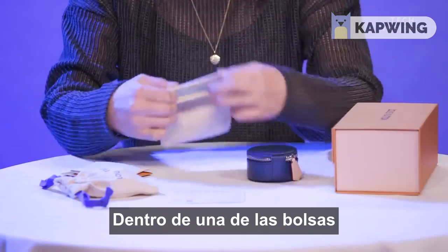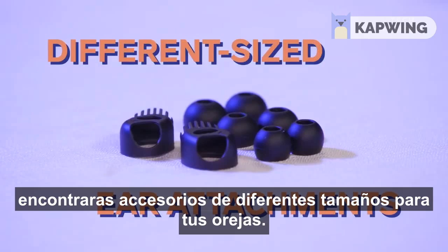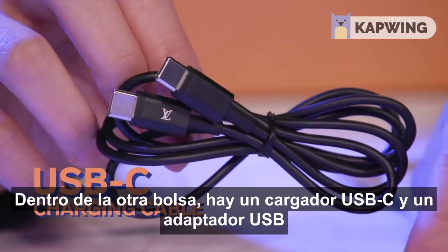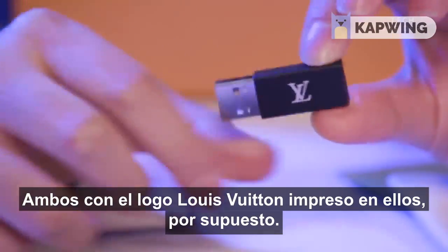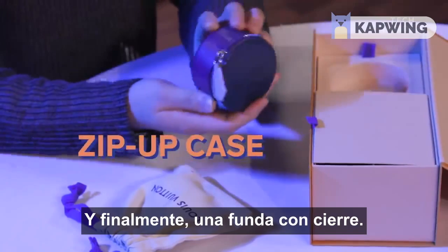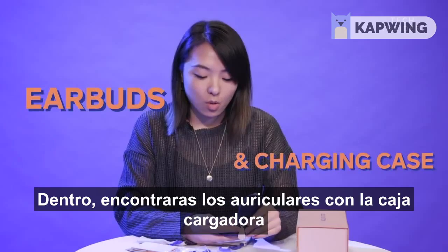Like, seriously? Inside one of the pouches you'll find different size ear attachments to better fit your ear. Inside the other pouch is a USB-C charging cable and a USB adapter, both with LV's logo printed on it, of course. And finally, a zip-up case — talk about extra. In there you'll find the earbuds with the charging case.